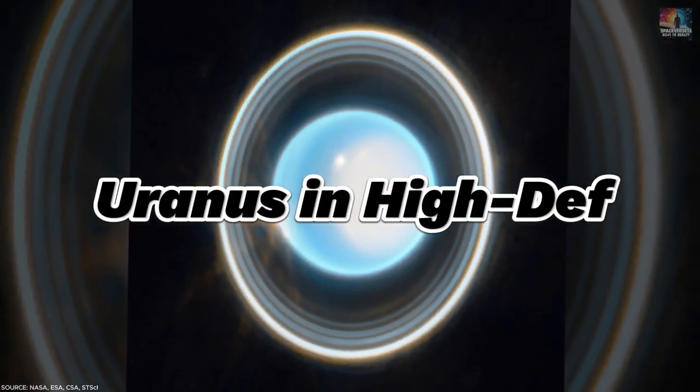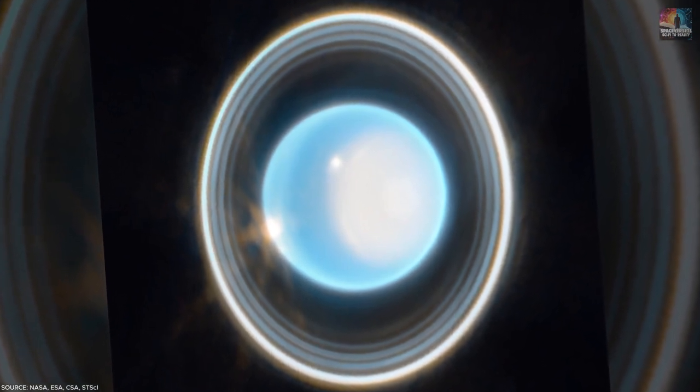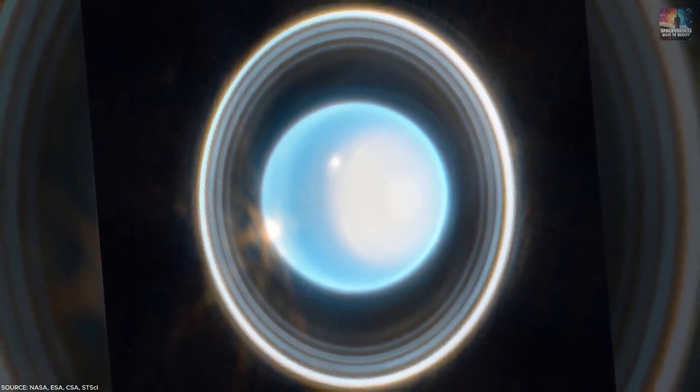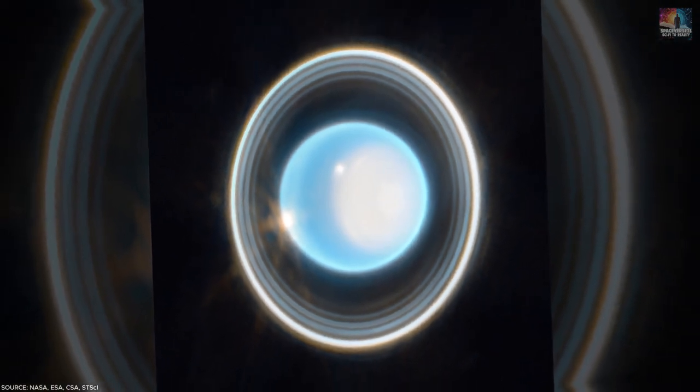Number 15: Uranus in High Def. Uranus, much like Jupiter, isn't famous for its rings, but a close-up from JWST offers a stunning view of 11 out of the 13 known rings around the seventh planet from the Sun. This image provides an exciting new perspective on a planet that's too far away to see without a telescope from Earth.